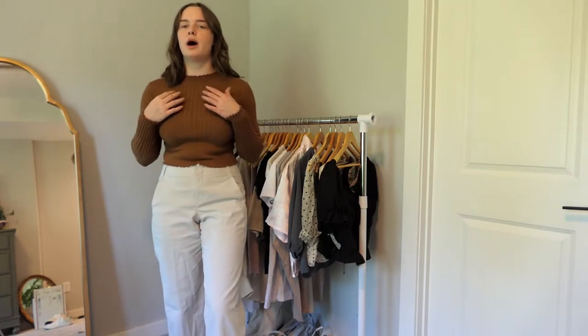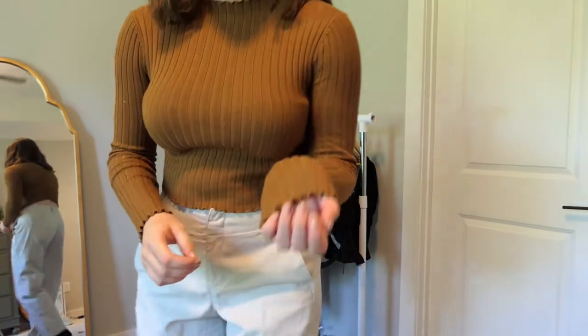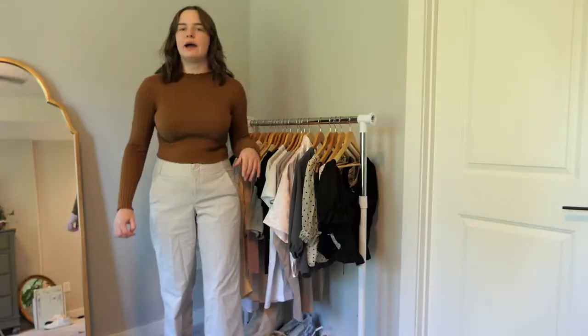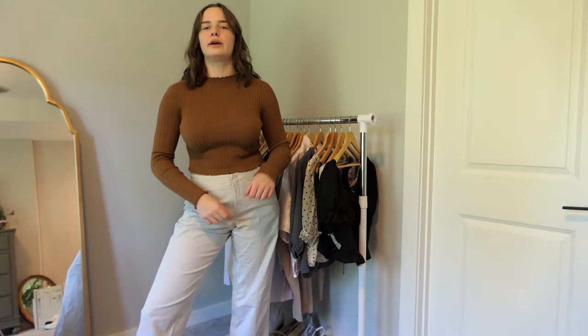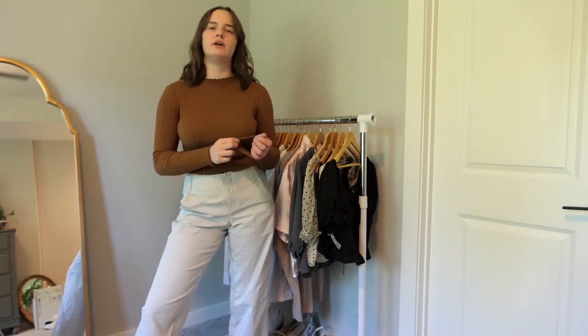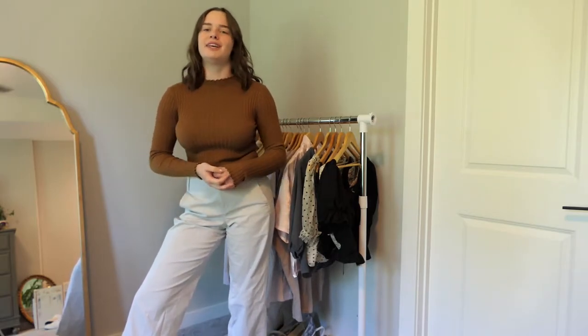Next is this brown mock neck — kind of like a sweater but thin and breathable — and I really like the lettuce hem detailing on the ends, neck, and sleeves. I wear this all the time because I love putting a quarter zip or cardigan over it. It's really good for layering in the fall since it doesn't get too hot and it's a perfect neutral fall color, so I'm definitely keeping this.